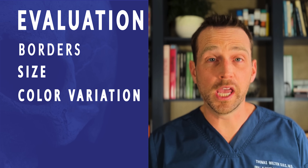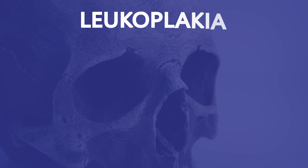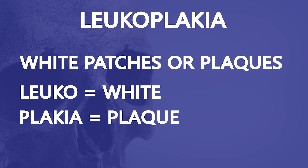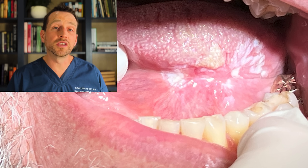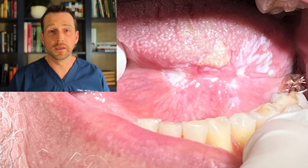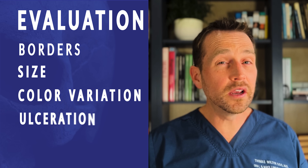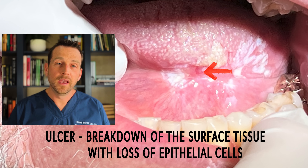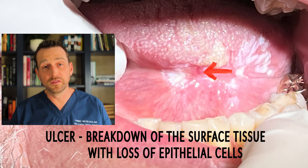Third, its color variation. Leukoplakia is characterized by white patches in the mouth and is often associated with keratin thickening. There are clearly varying degrees of keratin thickening throughout this lesion, meaning the cells are not behaving in a uniform way. Fourth, there is an area of what appears to be ulceration. This may be where the tongue is rubbing on a sharp dental cusp or filling, but it's also a red flag. An ulcer is a breakdown of the oral mucosa's epithelial lining, and this breakdown may be due to invasive cancer.